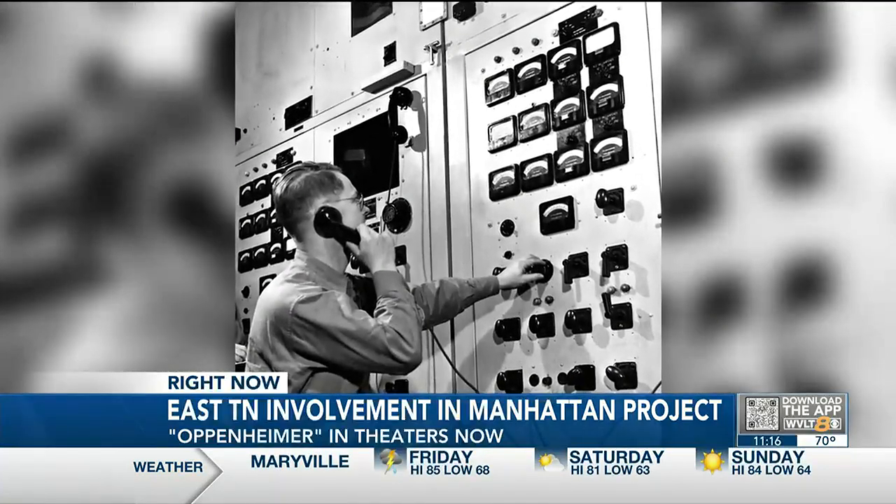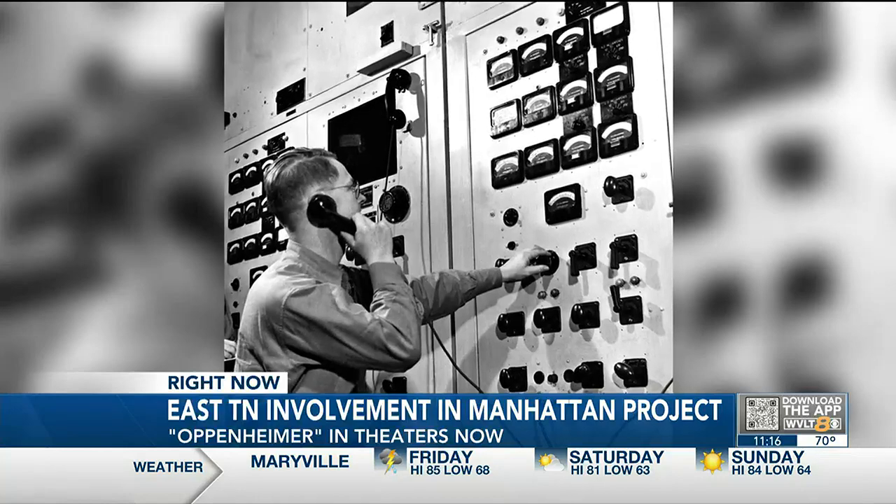In Knoxville, John Pearsos, WVLT News. Tomorrow: the aftermath of dropping these bombs and some of the important scientific discoveries that stemmed from the Manhattan Project here in East Tennessee.